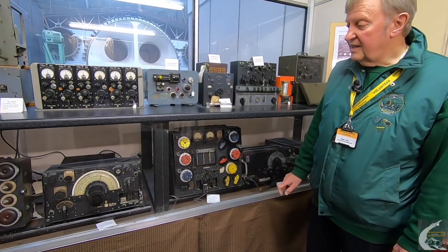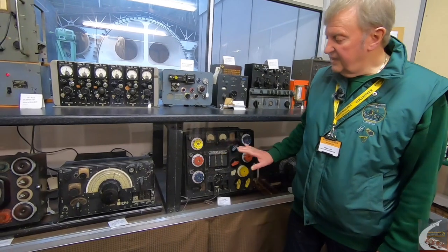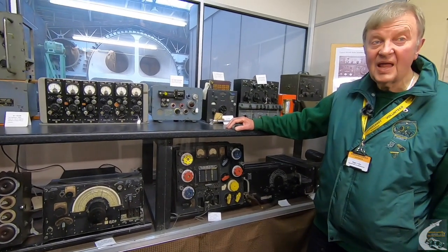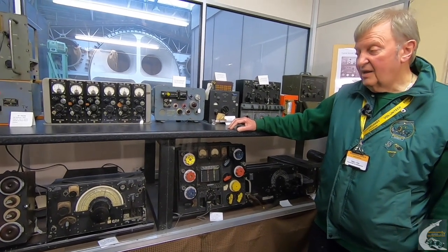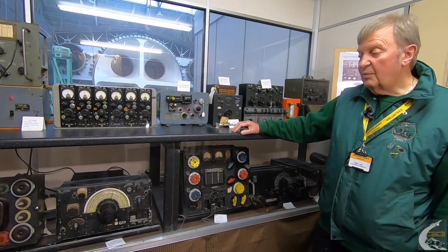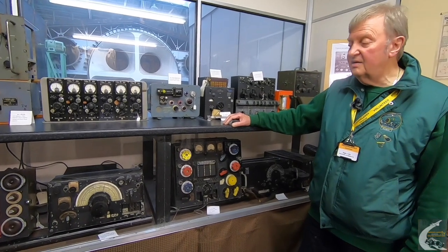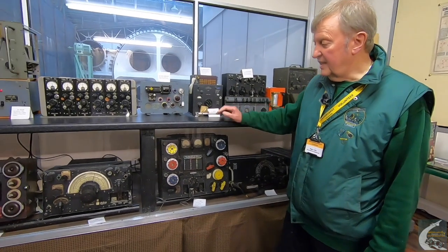You've got to remember that Vickers probably purchased in the region of 10,000 of these radios. They had a long, long service life — used from 1939, and we know that Vickers were still installing them in Varsity aircraft in 1951 to 1955.